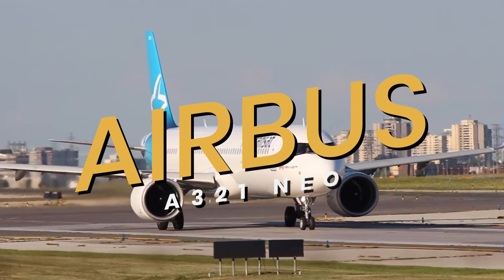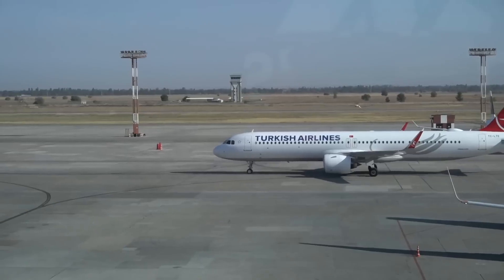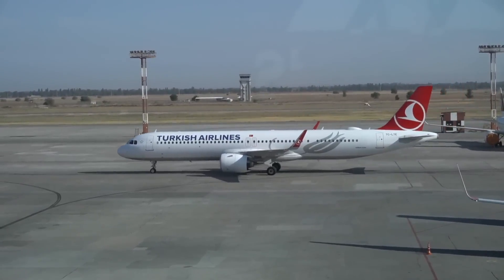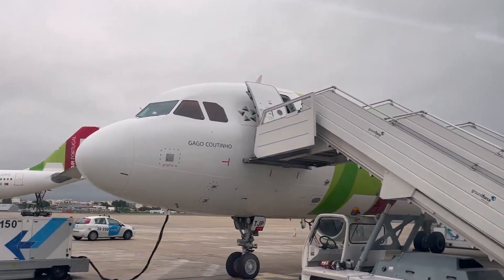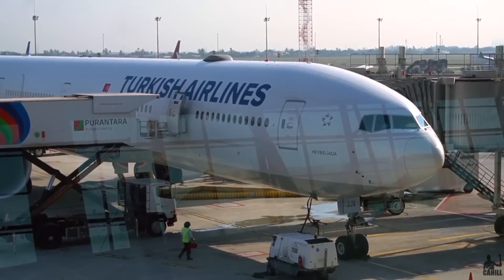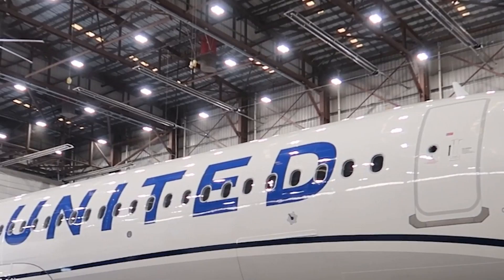This is the Airbus A321neo, a modern iteration of the venerable A321 series, which itself is an extended version of the original A320. Introduced to the aviation market to offer higher efficiency, longer range, and increased passenger comfort, the A321neo has become a staple in the fleets of many airlines globally.